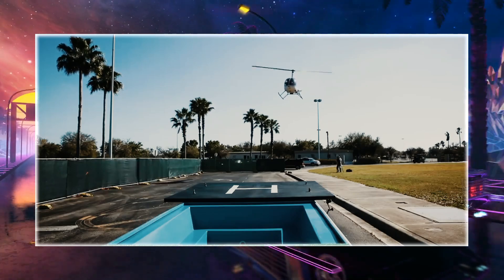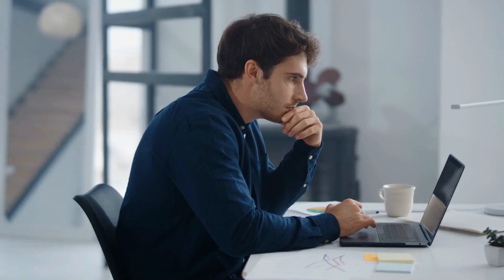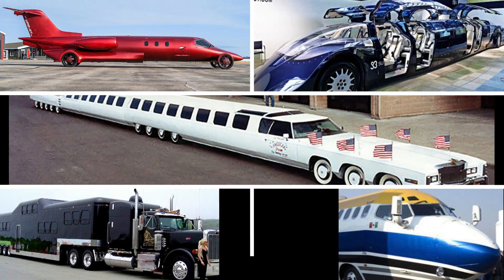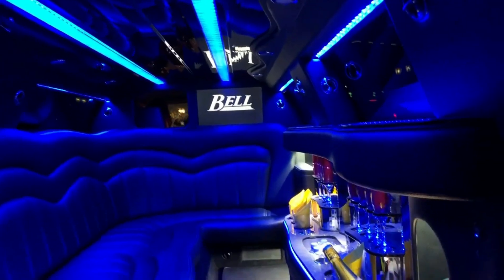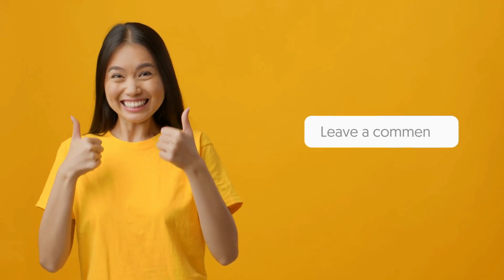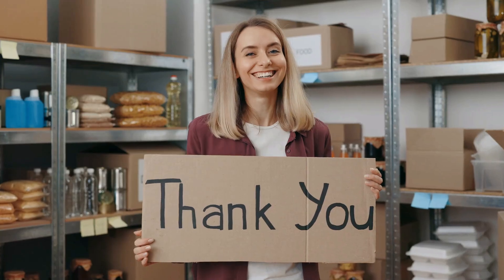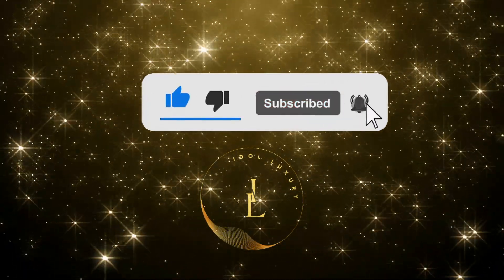The American Dream Limousine reportedly costs a whopping $4 million. We can't get enough of those massive extravagant limousines — from sleek and sophisticated to wild and wacky, the longest limos in the world are truly one of a kind. Which limousine did you think was the most impressive? Leave a comment below and let us know which limousine caught your eye. Thanks for watching — if you enjoyed it, don't forget to give it a thumbs up and subscribe to our channel for more content like this.